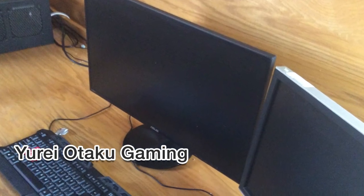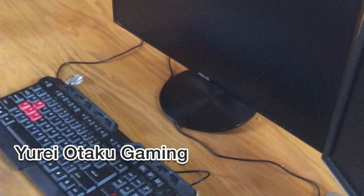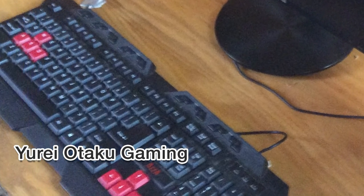It definitely needs a desk mat though, and Yuri OtakuGaming is our first winner! Congrats — your information has already been passed along to X-Track Pads.